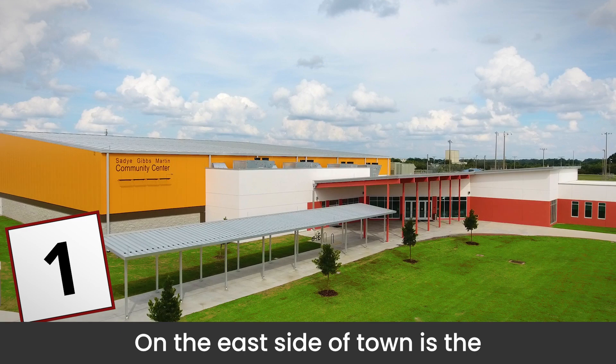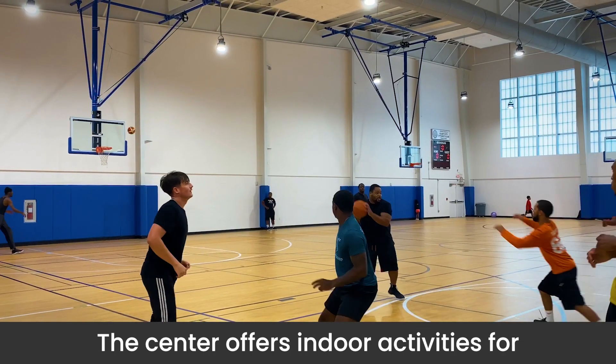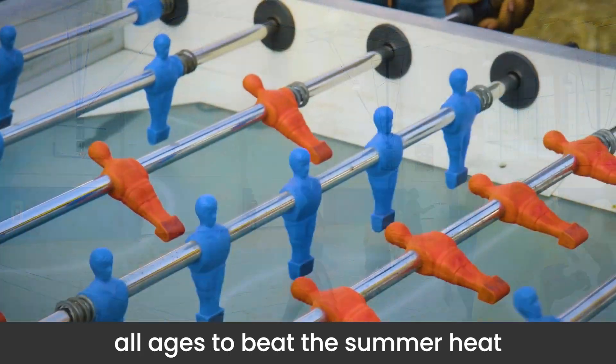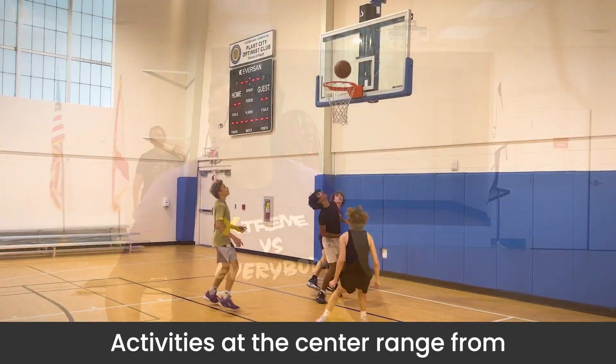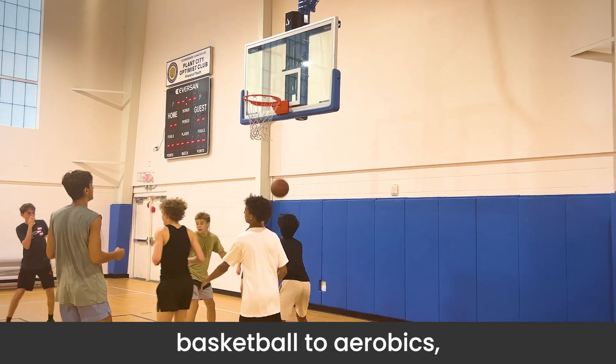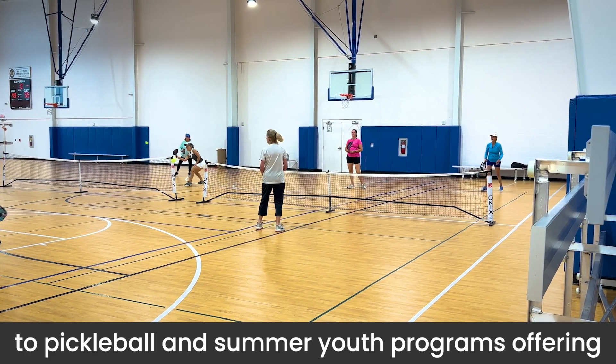On the east side of town is the Sadie Gibbs Martin Community Center. The center offers indoor activities for all ages to beat the summer heat while staying active in our community. Activities at the center range from basketball to aerobics to pickleball and summer youth programs.